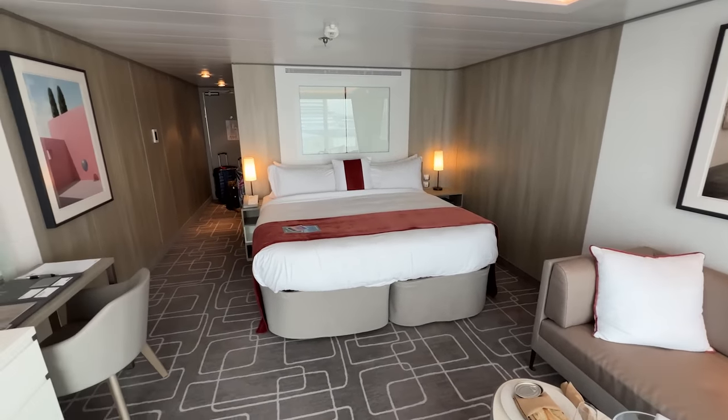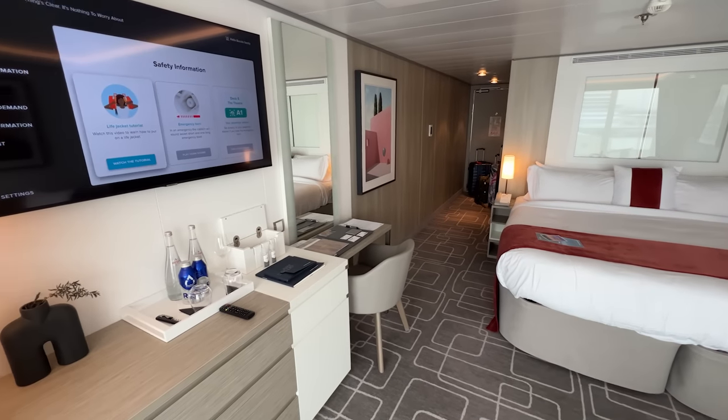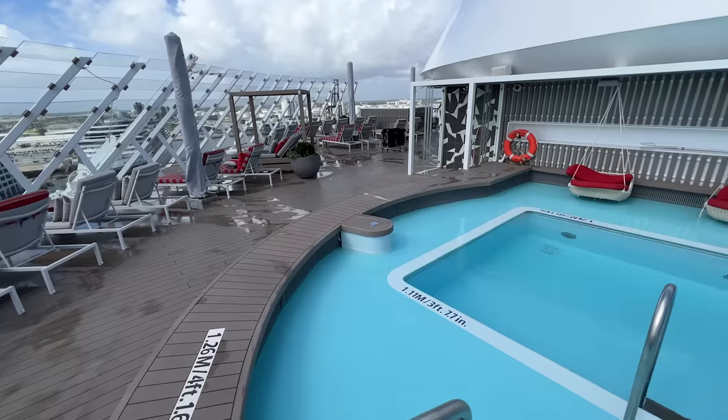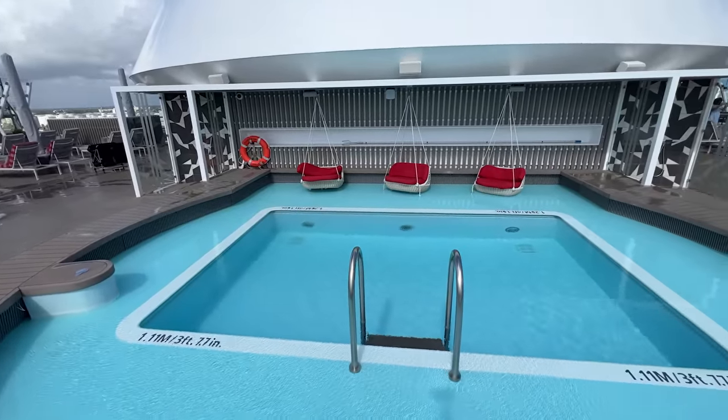For instance, suites have the Retreat, while Aqua-class cabins have access to the Thermal Suite and fitness classes. So make sure to review all the benefits for each cabin category before selecting the perfect fit for your next Celebrity Cruise.